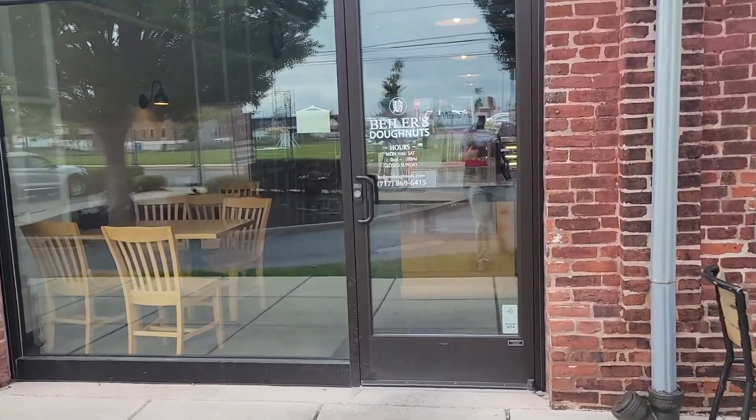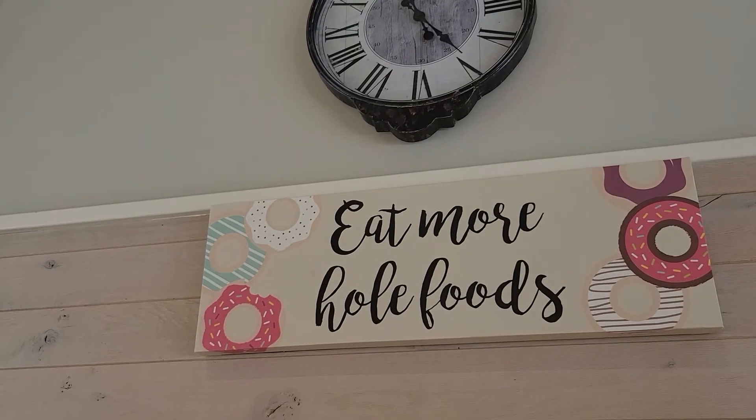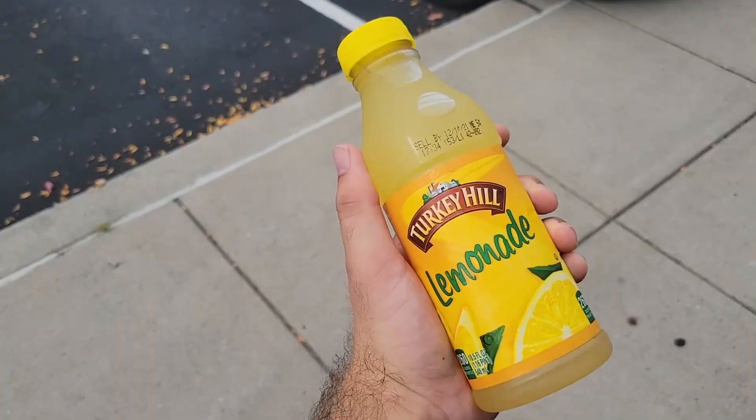Quick stop for vittles. Perfection! You thought I was buying a doughnut? Well, you know what they say — doughnut make assumptions.